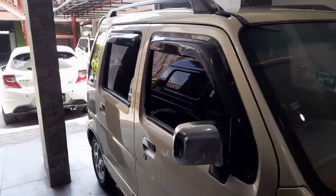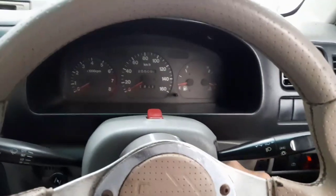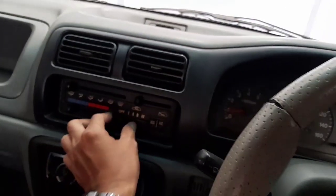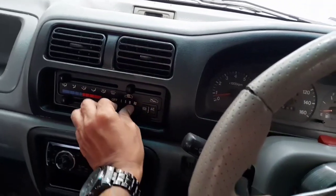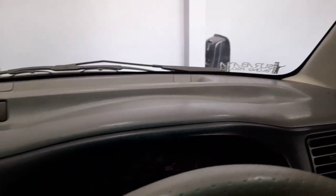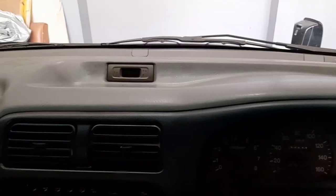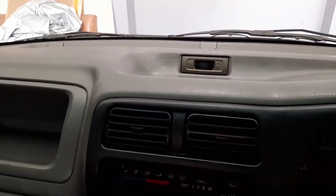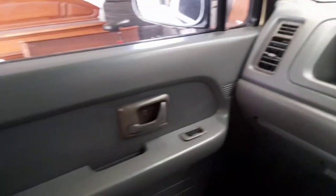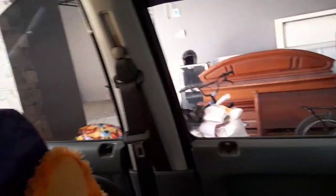Kita lanjut di interiornya. Kita nyalakan mesinnya dulu. Ini mesinnya sama dengan Suzuki. AC saya nyalakan dulu — AC nyala. Kita lihat desain dashboardnya ini, desainnya sudah modern. Karimun ini keluaran tahun 99, diproduksi dan meluncur di Indonesia itu bulan 9, tahun 99, tanggal 9 — nomor cantik. Interiornya untuk harian itu nyaman sekali.